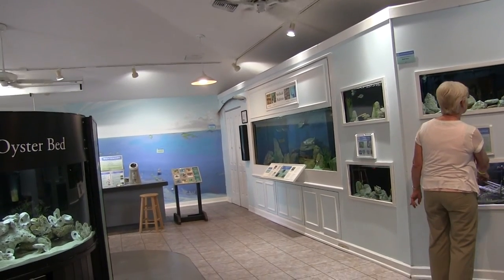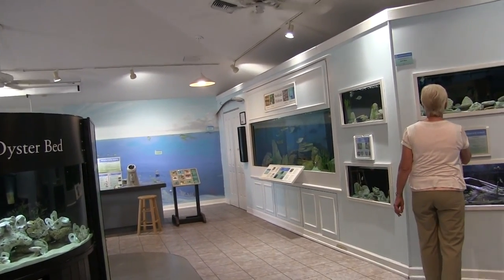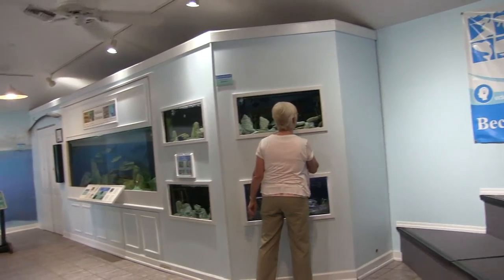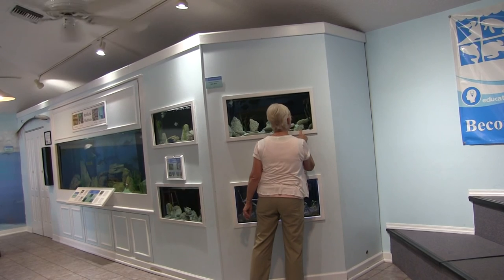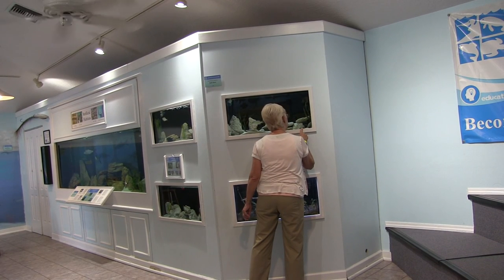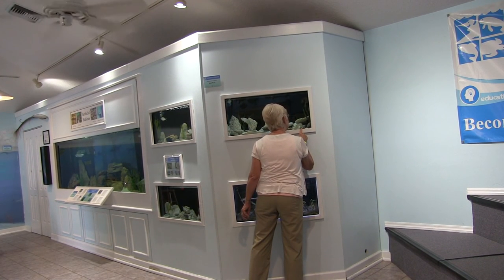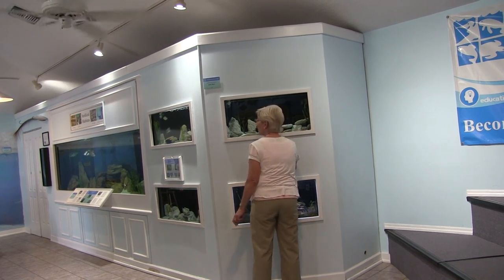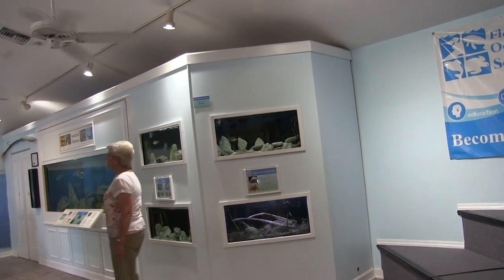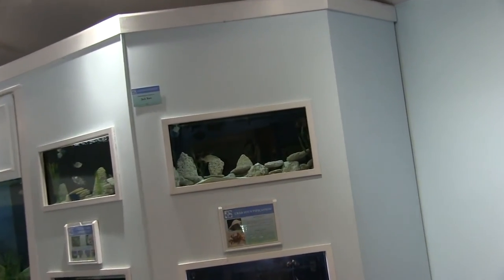This is a dryland crab. Let me see if I can find the crab in this tank. There he is — he's moving! He is so cute! He's really traveling across the bottom of this tank. And on the other side here, there's a near shore reef display.